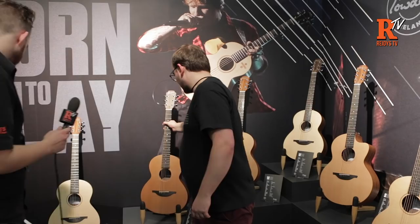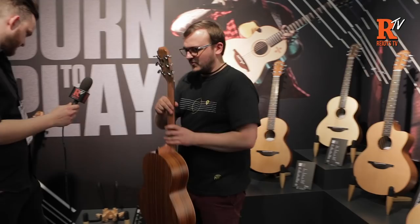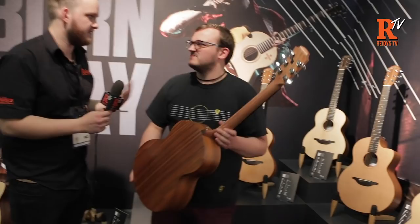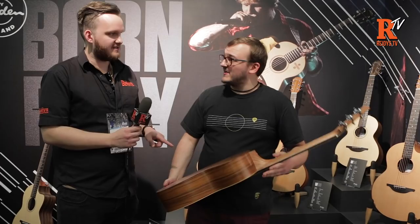Then you move on to the Wee 2. These specs apply for both the Wee and the S models — it's a different shape but the number is the spec. So the Wee 2 has a Sitka spruce top and Pau Ferro, or Santos Rosewood, back and sides. This is the first acoustic I've seen in Pau Ferro! It's great because it's very much like rosewood but it's not a Dalbergia, so it's CITES-free. It'll come with a pickup as standard.